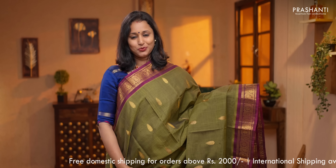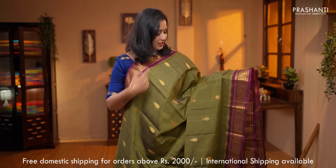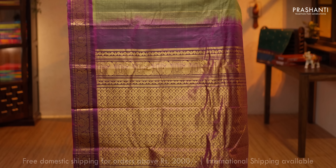Mehendi green with wine color — another pretty saree with rich zari woven borders. The body has got tilak buttas woven in gold and zari running all over the saree. A rich contrast pallu, running blouse in mehendi green, priced at $5,450.